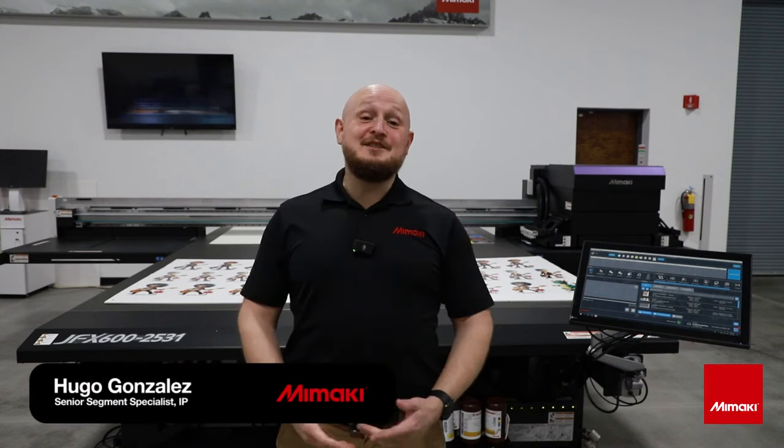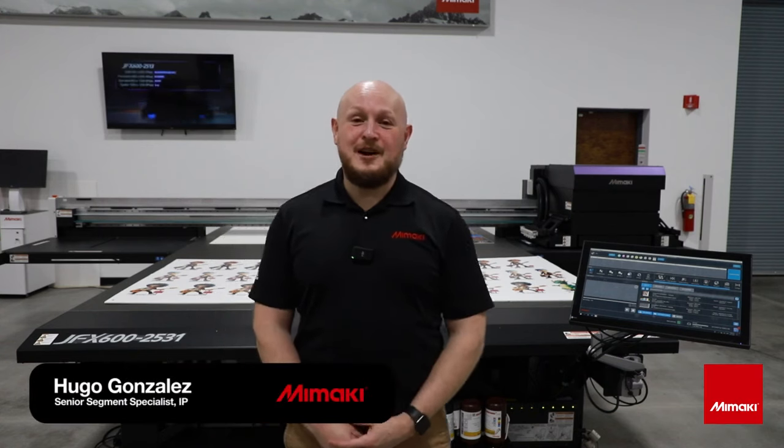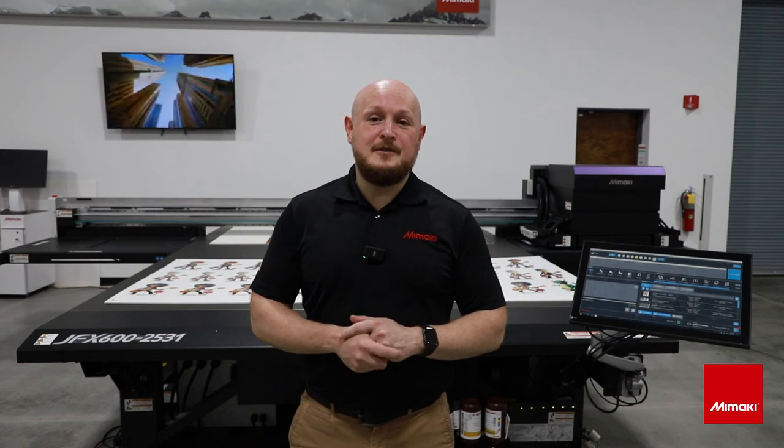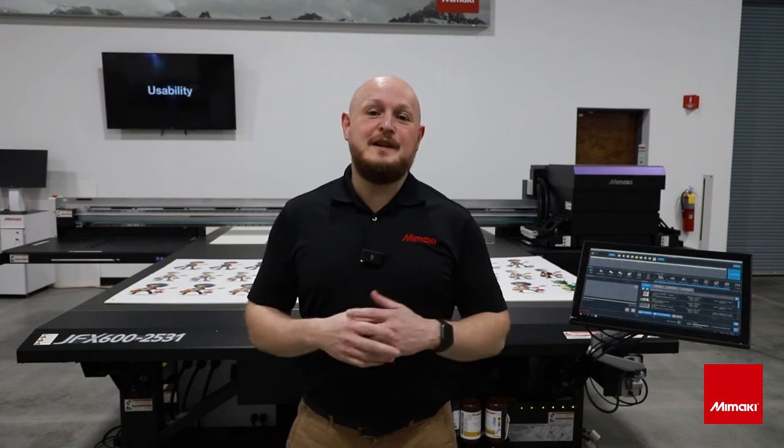Hi, my name is Hugo Gonzalez. I'm the senior settings specialist at Amaki for industrial products like the GFX 600 2531 behind me. I'm going to highlight some of the key advantages of the 2531 over its 4x8 foot counterpart, the GFX 600 2513.